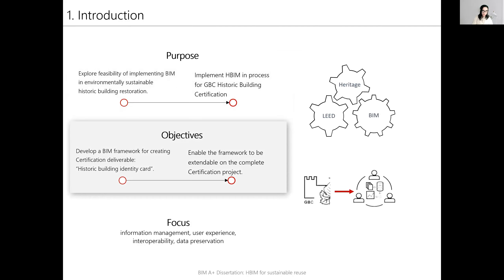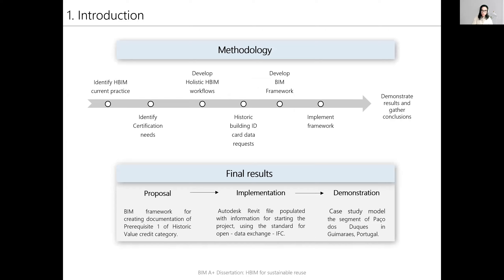The objectives were to develop a BIM framework for creating the certification deliverable called the historic building identity card, and to enable the framework to be extendable on the complete certification project. The methodology used was to identify the current practice of HBIM and the needs of the certification, to develop the holistic BIM workflow, and then to gather data requests for the historic building identity card.